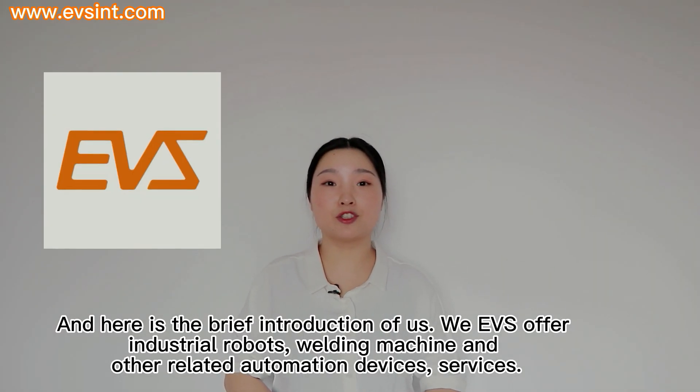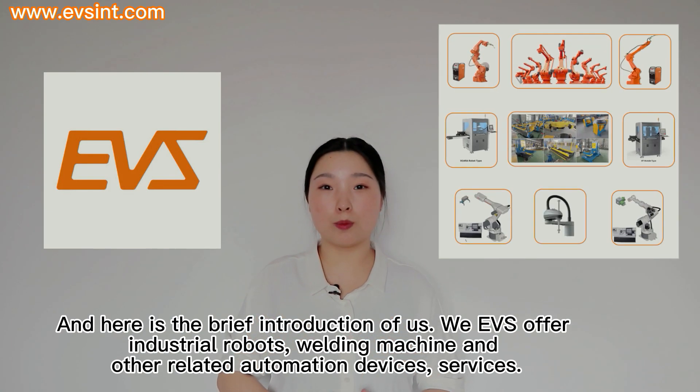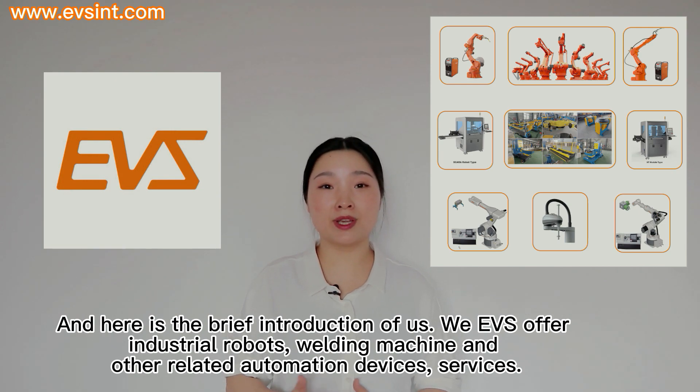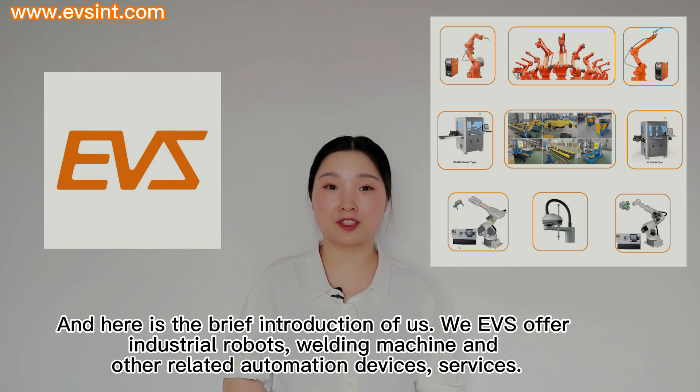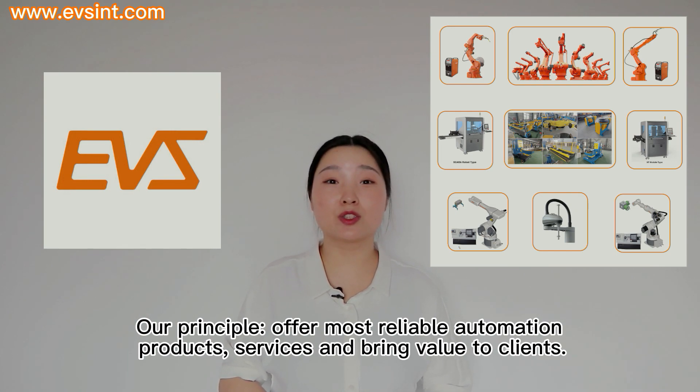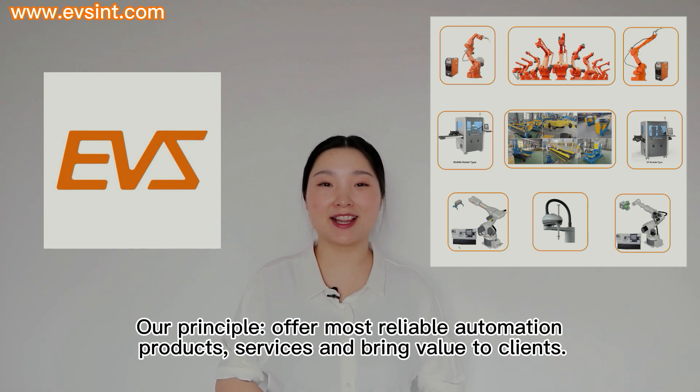Here is a brief introduction of us. We, EVS, offer industrial robots, welding machines, and other related automation devices and services. Our principal offers the most reliable automation products and services, and brings value to clients.